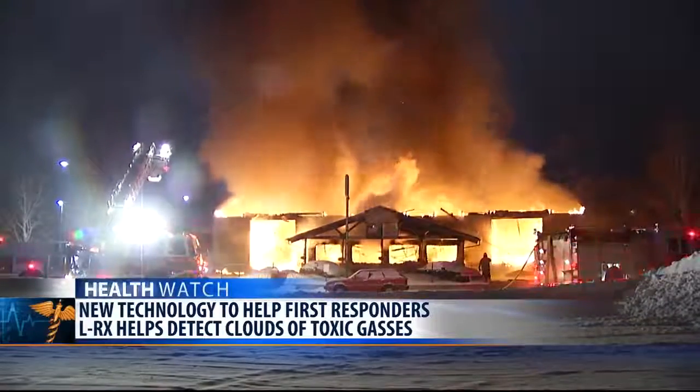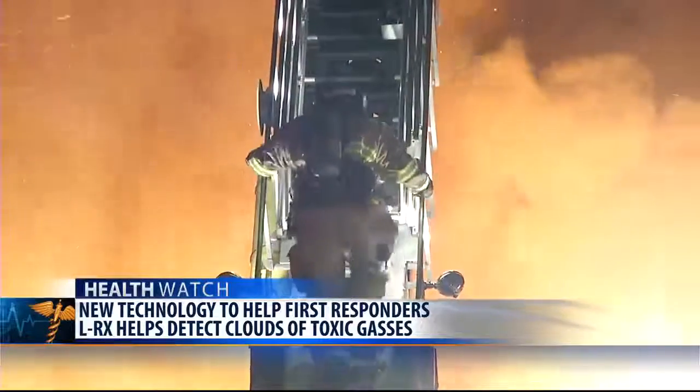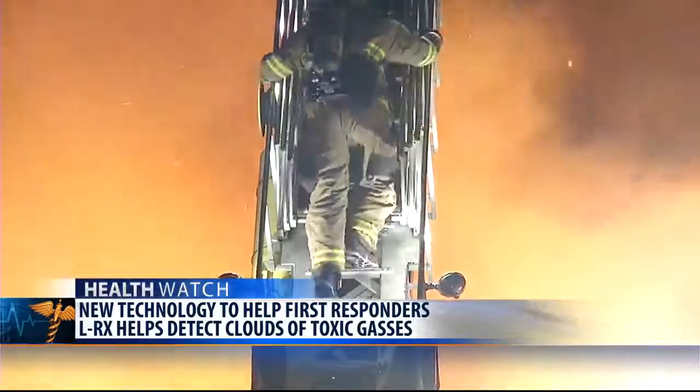Other possible markets for LRX include the oil and gas industry, railroads, and others who are seeking to monitor toxic plumes in advance.